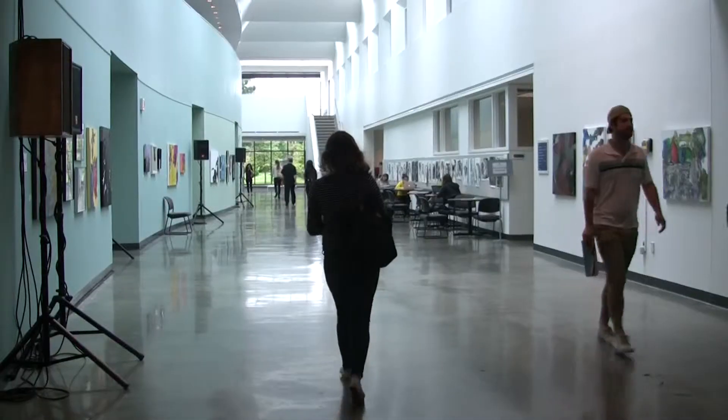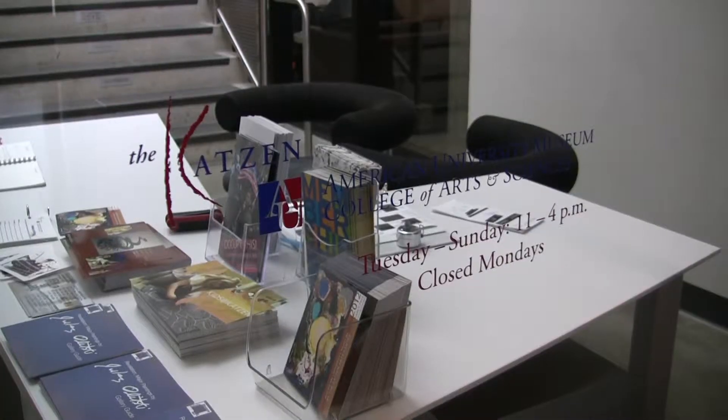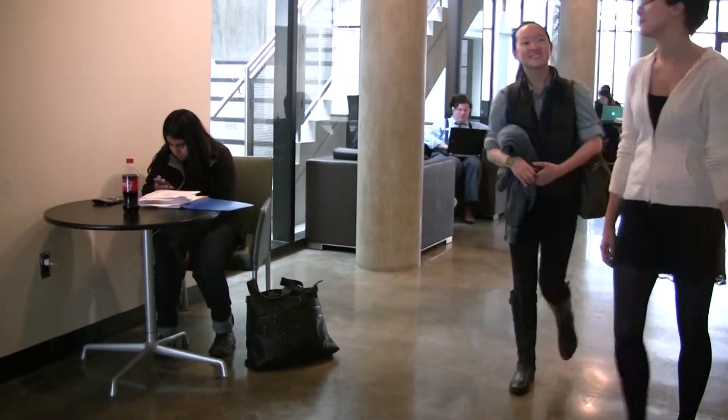I think the facilities look really nice and the students get a great sense of space here. I think having the museum close by is an excellent resource.